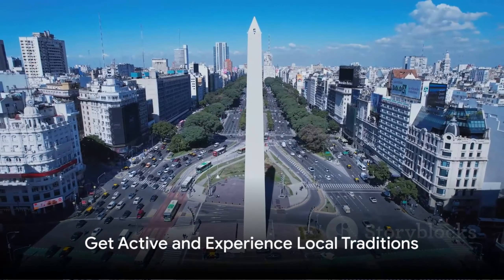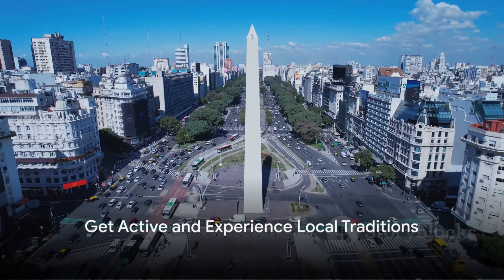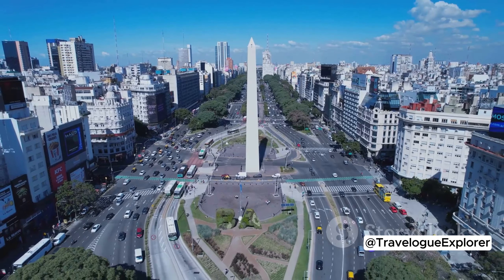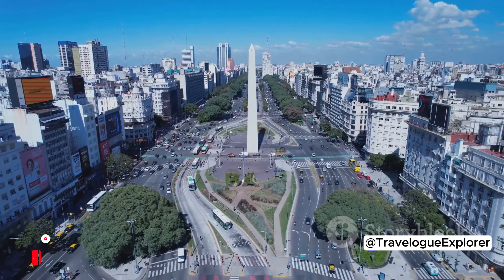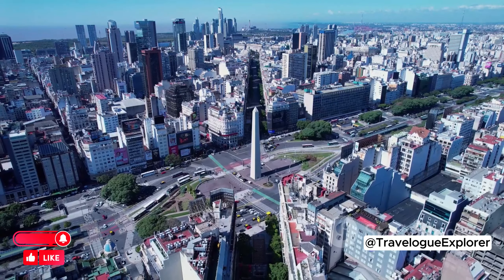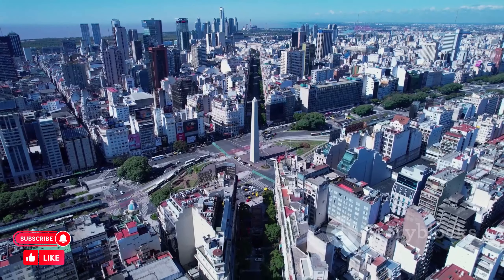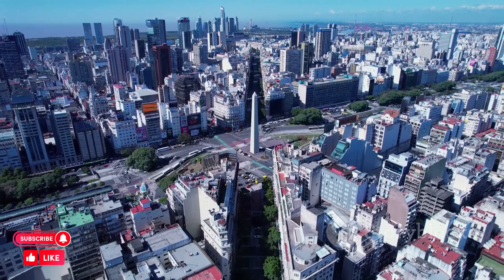Ready to get active and experience Buenos Aires's local traditions? First stop, the bustling flea market at Parque Rivadavia. Here, the city's vibrant spirit comes alive in a delightful chaos of colors, sounds, and scents. Stroll through the maze of stalls, each one a treasure trove of curiosities.